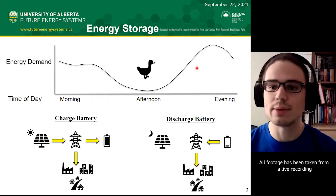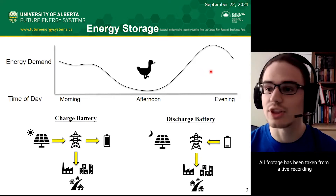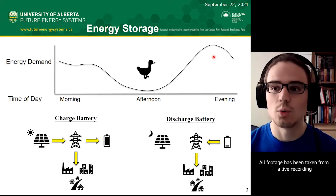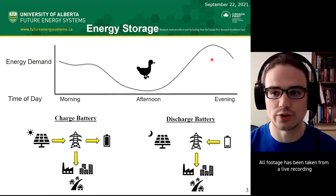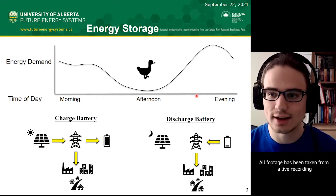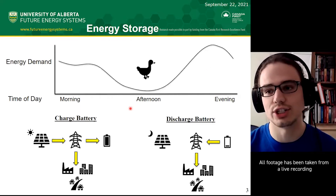Now, in the evening, people come home from work, they turn on the stove, they turn on the lights, they use power—but the sun has stopped shining at this point. So to meet the energy demand, we have to turn on fossil fuel burning generators, causing CO2 production. But what if we could take the excess energy from the afternoon that we wasted and use it in the evening? That's exactly what grid-scale energy storage is all about.